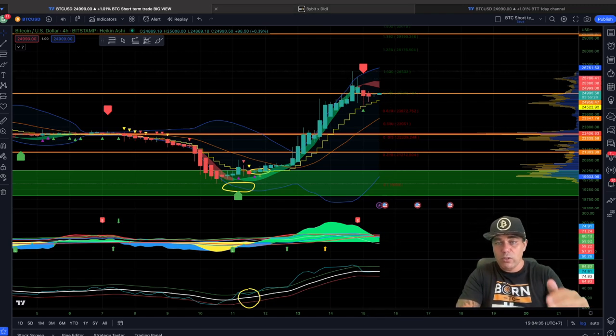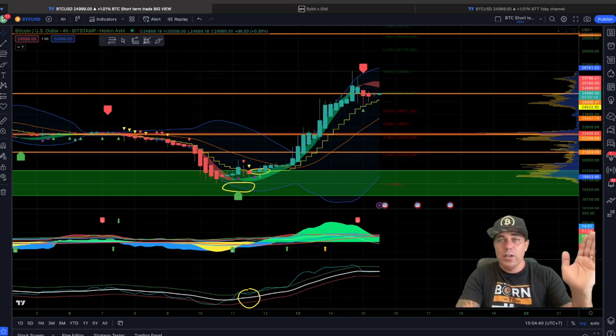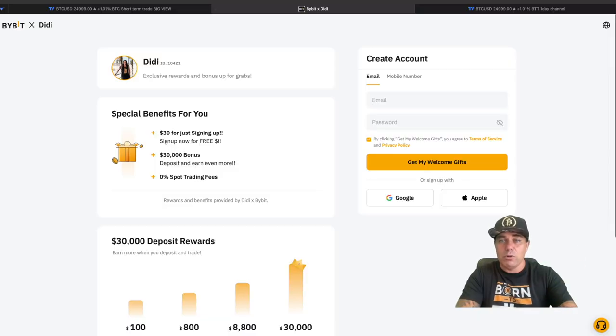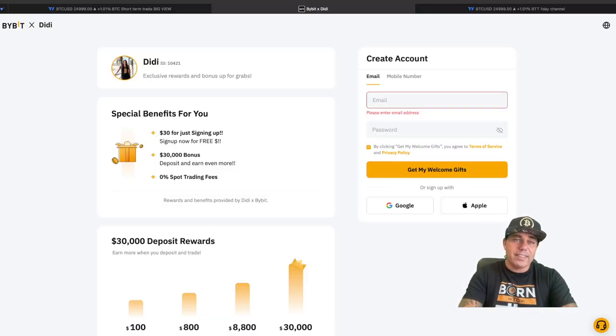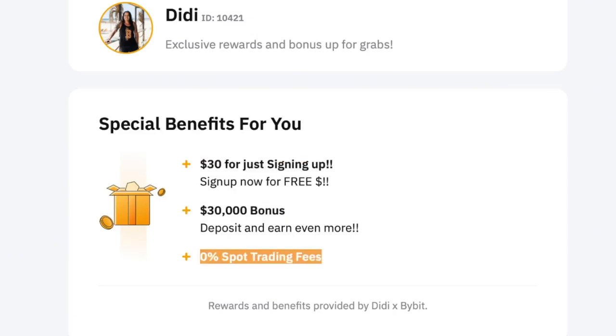If you want to trade all of this with the BAM BAM indicator, visit thebitcoinfamily.com to get access. If you want to trade it, click the links below the video to find my personal landing page on Bybit, where you can see what bonus and rewards you get if you sign up using my link — up to 30K depending on how much you deposit, and 0% spot trading fees, which means you can trade without paying fees on spot.